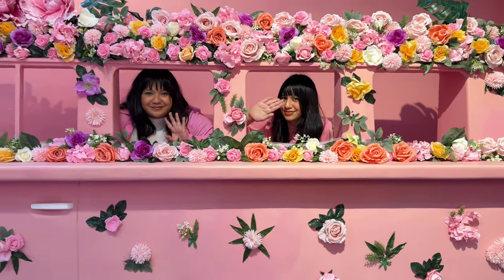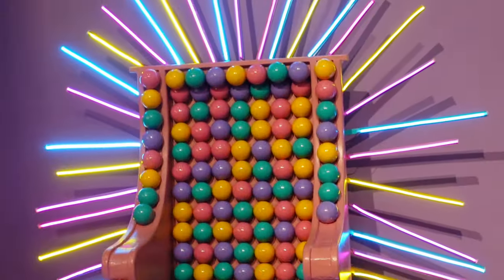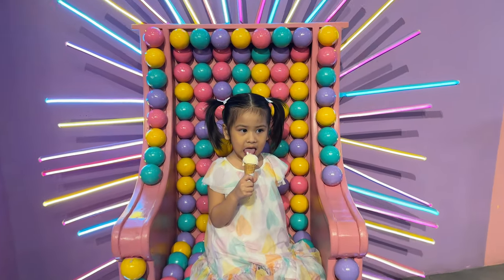Here are more Instagrammable areas to take pictures. There's Rain and Reggie looking all cute on that bus. Here's a really cute candy throne — Reggie and our little girl Rosie love taking pictures here.